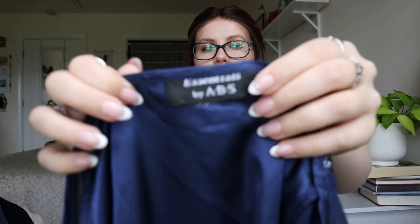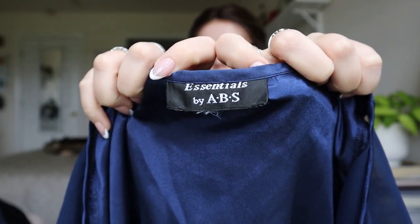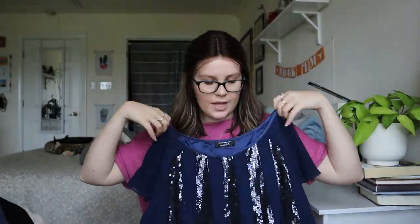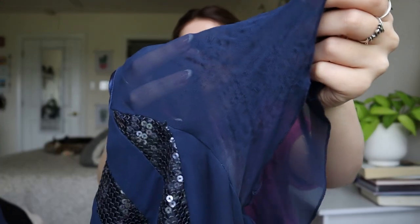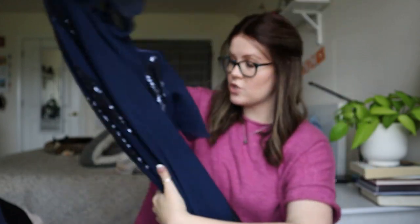This feels very cheap — Essentials by ABS, some sort of vintage brand I've never heard of. It's like a sequin stripe dress with flutter sleeves, but the whole sleeve is all messed up. So this one is going to go to a thrift store. It's cute though — if it was in better condition, I could have listed it.